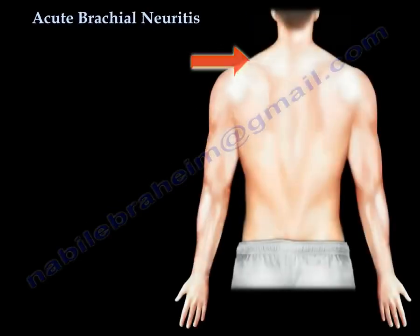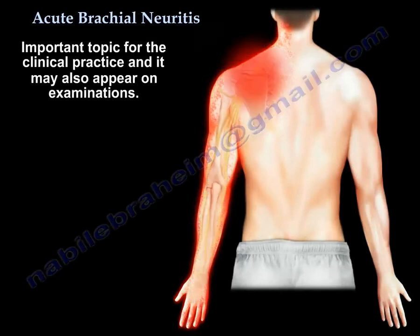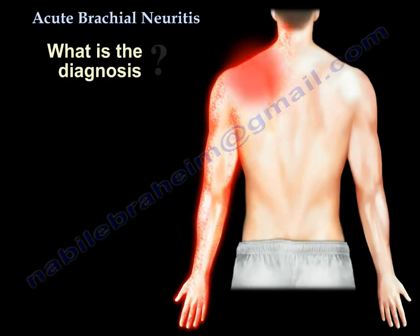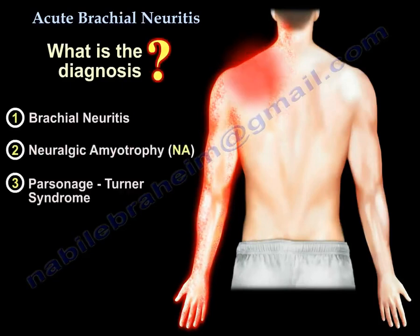Acute brachial neuritis is a very important topic for clinical practice and also for the exam. It's also called neuralgic amyotrophy and Parsonage-Turner syndrome. You need to know all three names because sometimes the question asks for the diagnosis and gives you one of these three names — they are all the same condition.